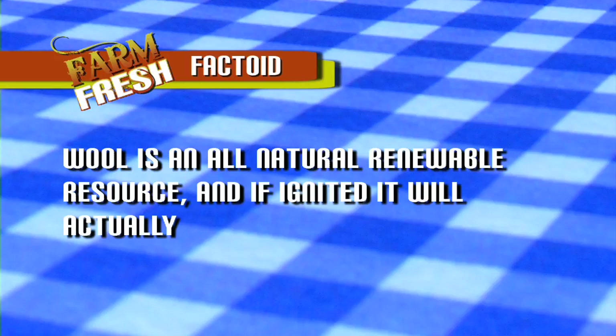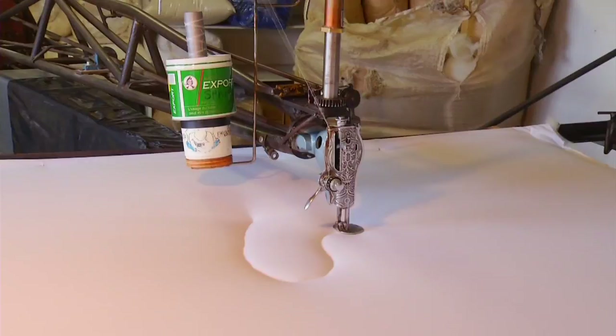Wool is warm even when it's wet — it's just an amazing fiber. It holds 30% of its moisture without even feeling damp. So if you have a wool comforter, you're just comfortable.